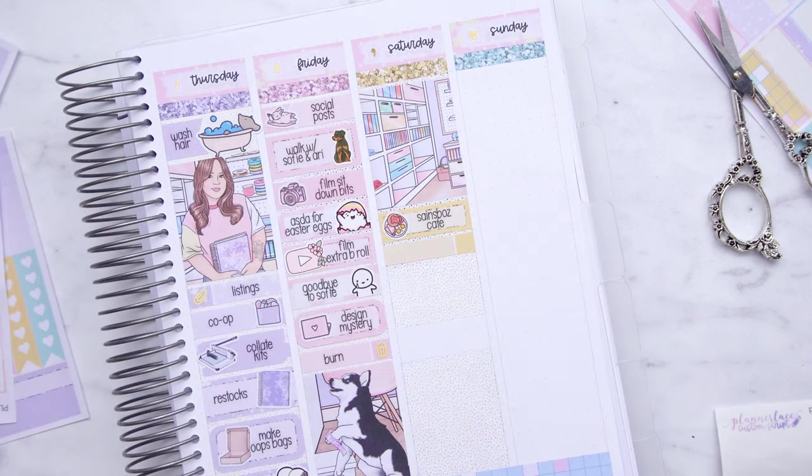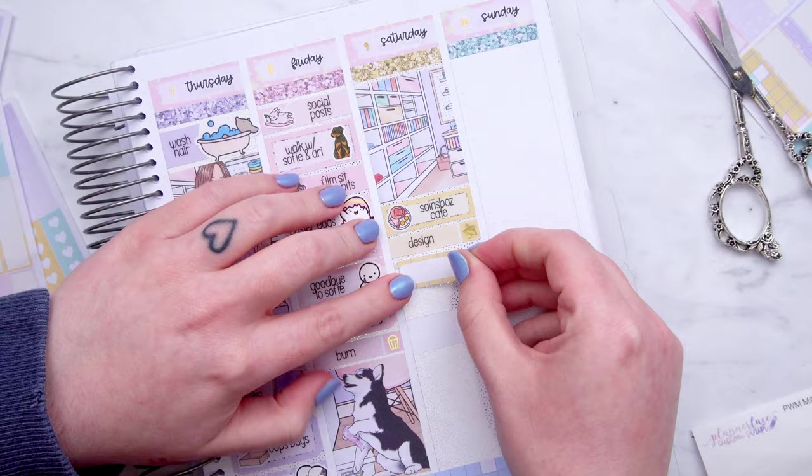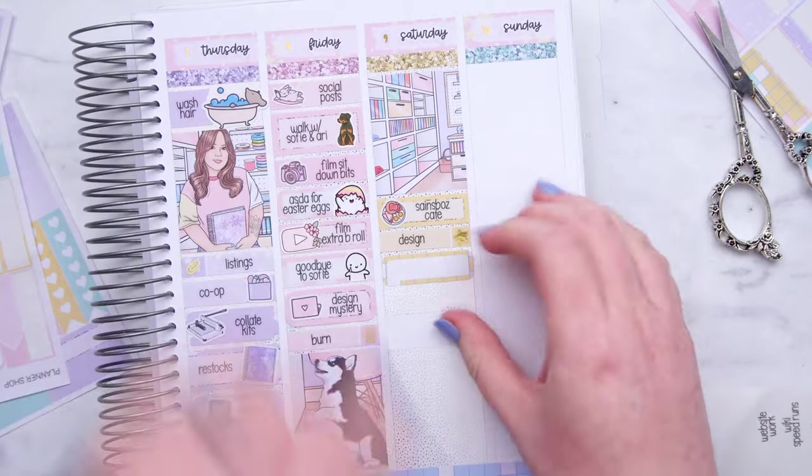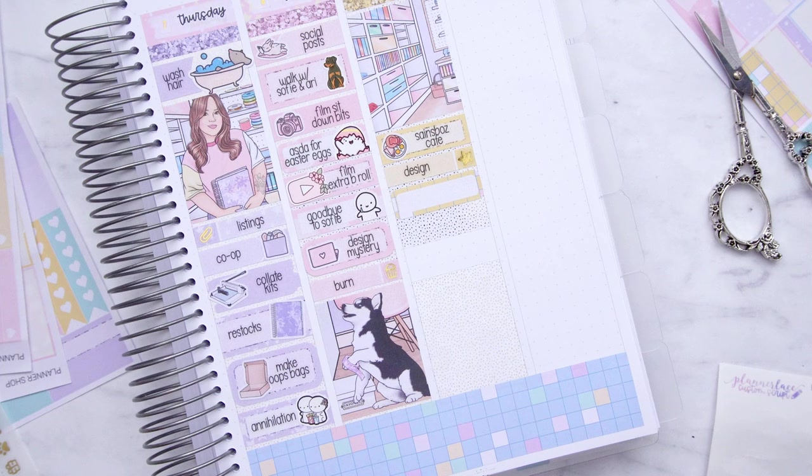Moving on to Saturday — I went to Sainsbury's Café in the morning for brunch. Me and Tom love a Sainsbury's Café. Then I did some designing, marked with a foil star icon — these stars are my favourite because they're really thick so you get a lot of solid foil.